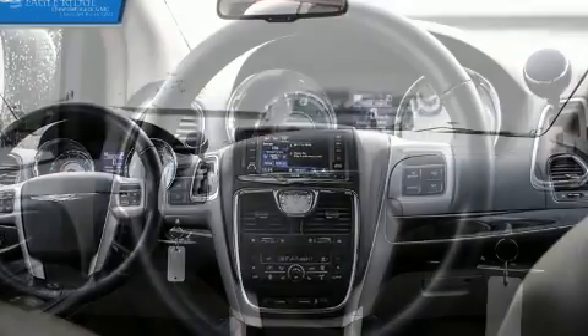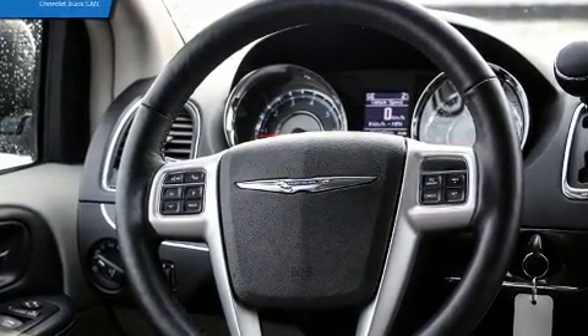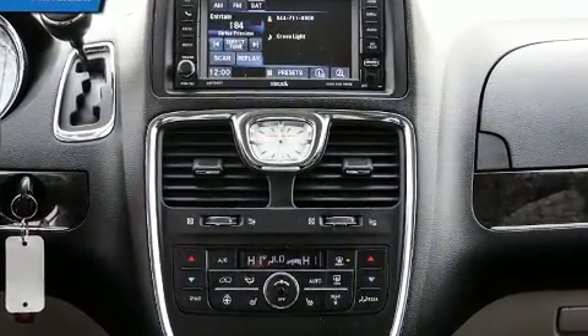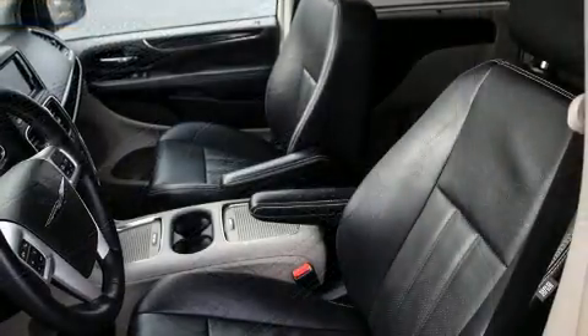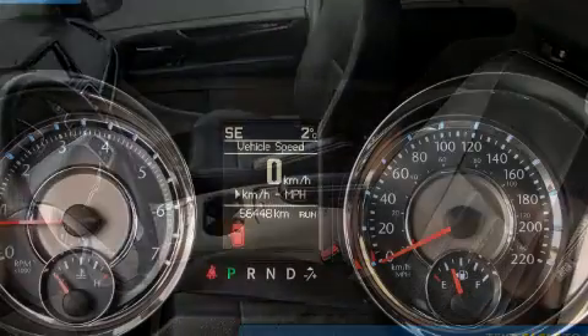The premium sound system features six speakers, providing you and your passengers a sensational audio experience. Chrysler also prioritized safety and security by including head curtain airbags, front side-impact airbags, traction control, brake assist, anti-whiplash front head restraints, and a security system.